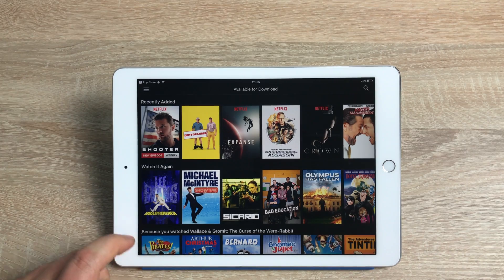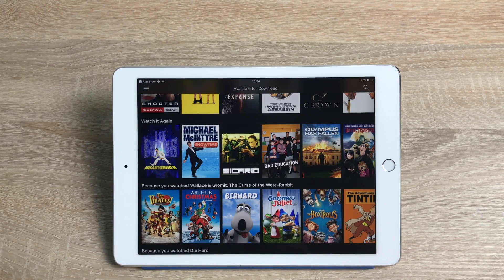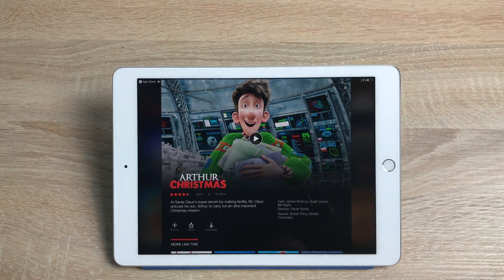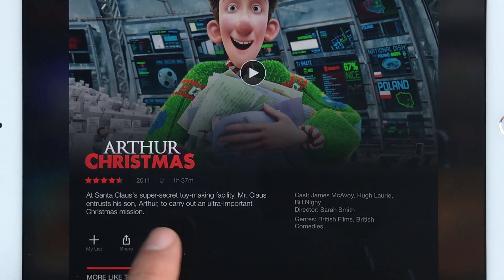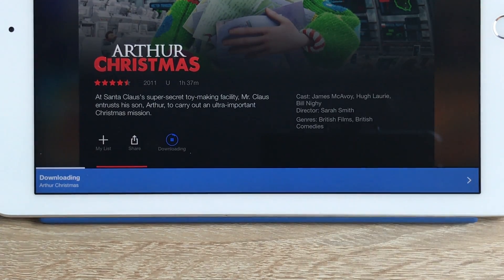There are loads of different movies available to download. Since we're coming into the holiday and Christmas season, let's jump into a Christmas film. We've gone for Arthur Christmas, and you can see down here there's the new download symbol. Click that download symbol and you get a blue bar at the bottom — it's downloading relatively quickly.